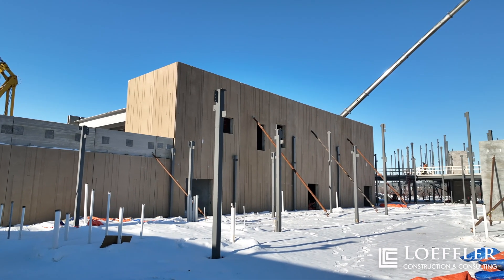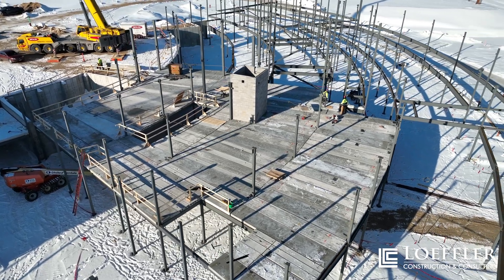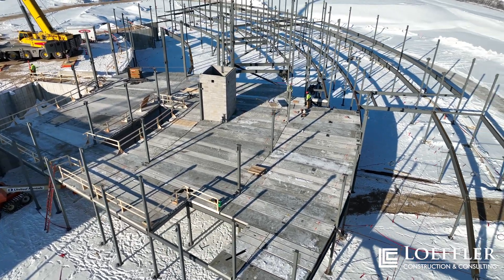Starting at the beginning of February, hollow core precast panels will begin to be set to establish our second story of Highview Elementary School.